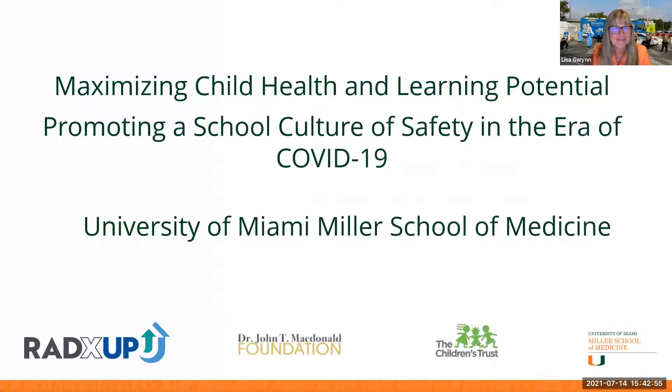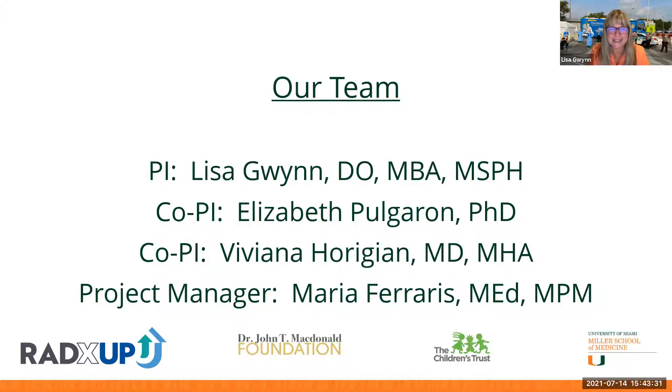Dr. Gwinn's primary team consists of herself as a general pediatrician, Dr. Elizabeth Pulgron as a pediatric clinical psychologist, Dr. Viviana as a physician scientist, and project manager Maria Ferraris. Their robust school clinic team includes a social worker, a science-based psychologist, and they will be hiring two postdoc fellows in psychology as well as interns, research assistants, and school nurses on the front lines.